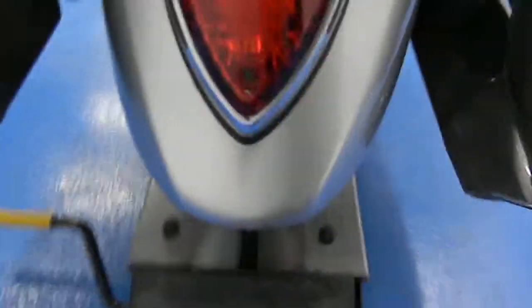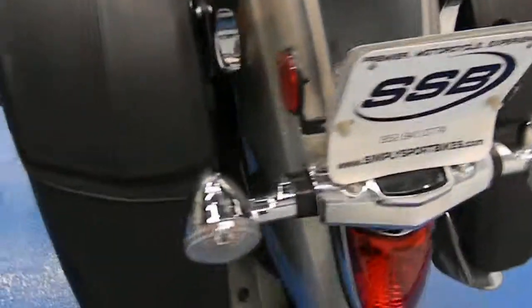Rear fender — great shape as well. Rear tire's got plenty of tread. Other hard bag, another shot of the fender. See the chrome is still very shiny.